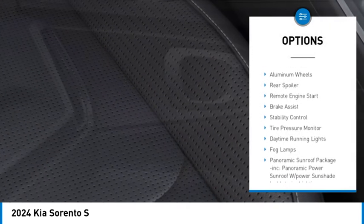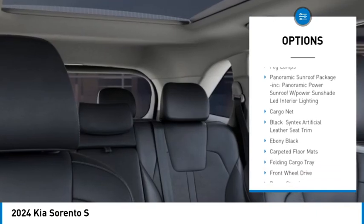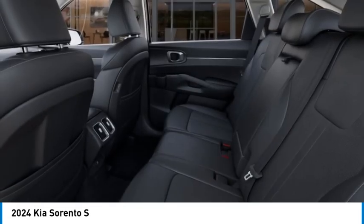Blind spot monitor, heated mirrors, aluminum wheels, rear spoiler, remote engine start, brake assist, stability control, tire pressure monitor, daytime running lights, fog lamps.